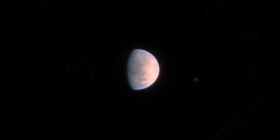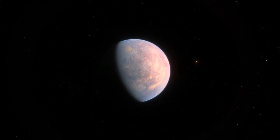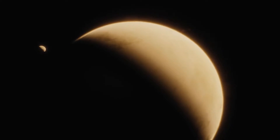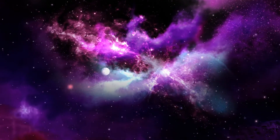But fear not, fellow space adventurers, the search for extraterrestrial life continues, with plans for future missions aimed at unraveling the mysteries of Kepler-452b and other potentially habitable exoplanets. Who knows what incredible discoveries await us out there in the vastness of space?